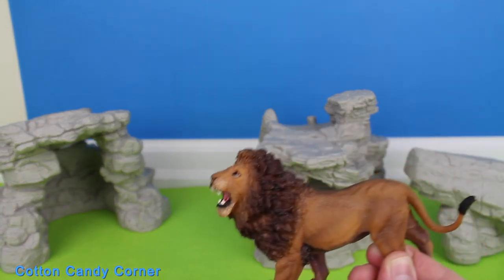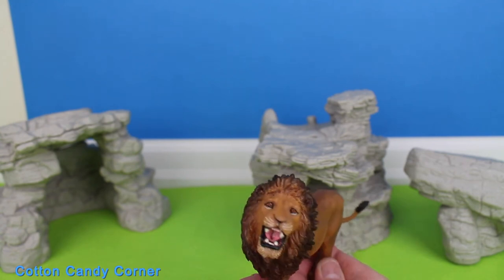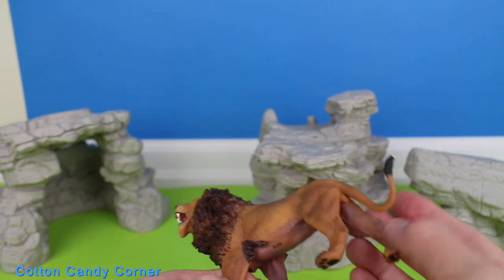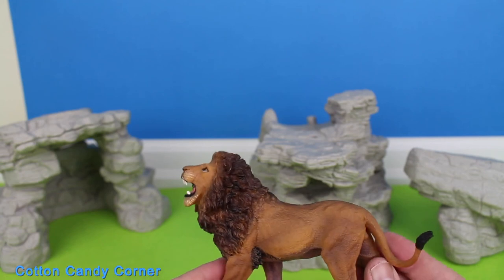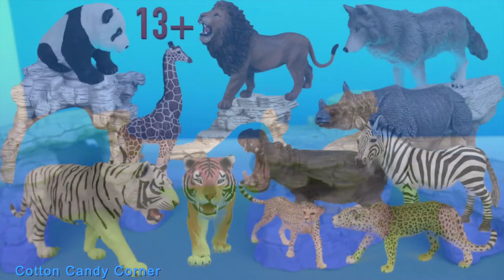Lions can mate non-stop for about 4 to 5 days during the time the female is in heat. Lions differ from other members of the cat family like tigers, leopards, and jaguars. The adult male lion is much larger than the female, and they usually have a mane around their neck.